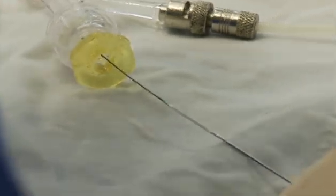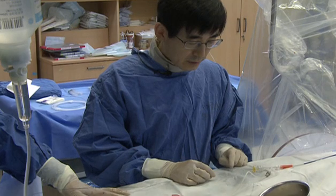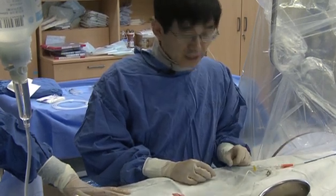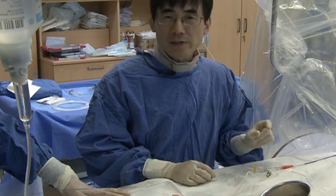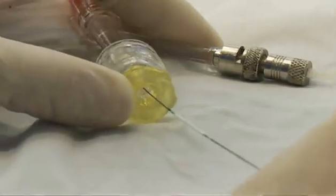If all things are ready, I'm going to insert this balloon catheter into the blood vessel and reach this balloon at the target segment as soon as possible. Okay, let's start.